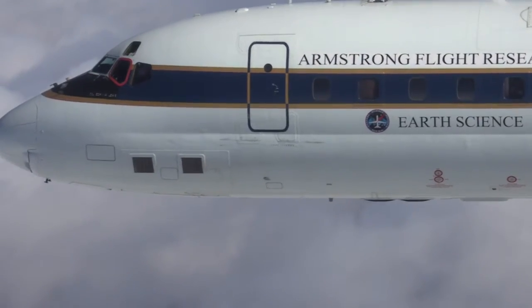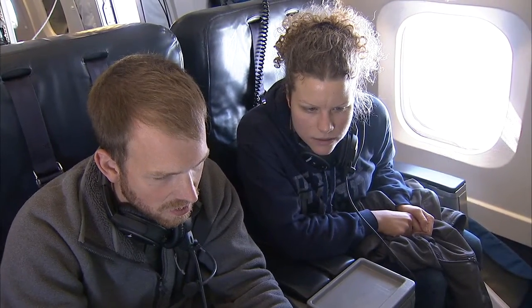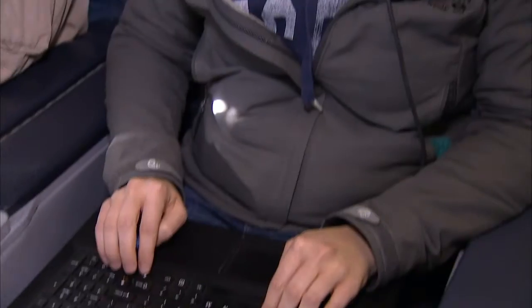My expertise is with microwave radiometer calibration and so I do a lot of data analysis checking out calibration of microwave radiometers.